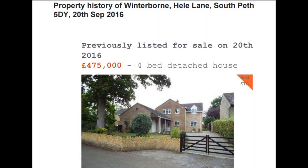Rightmove tends to keep old photographs but not the old sales particulars. Often, however, these can be found on Zoopla. So one needs to shuffle around from portal to portal to get the information one is looking for.